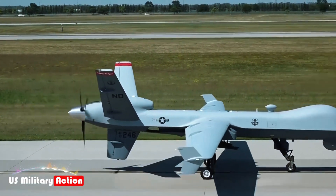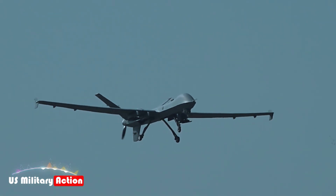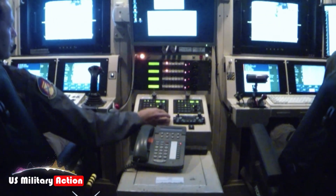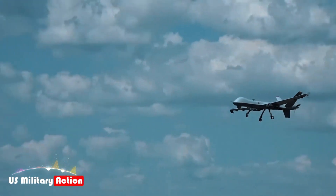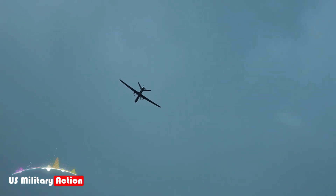The MQ-9 Reaper, initially designed for surveillance and targeted strike missions, has been a cornerstone of UAV operations for several nations. Recognizing the growing need for maritime surveillance and the challenges posed by modern naval threats, General Atomics introduced the MQ-9B variant, tailored specifically for maritime environments.